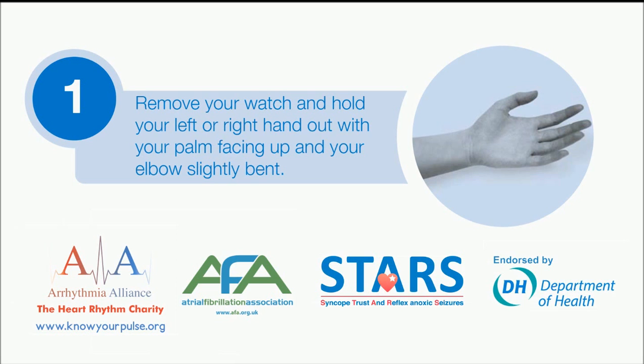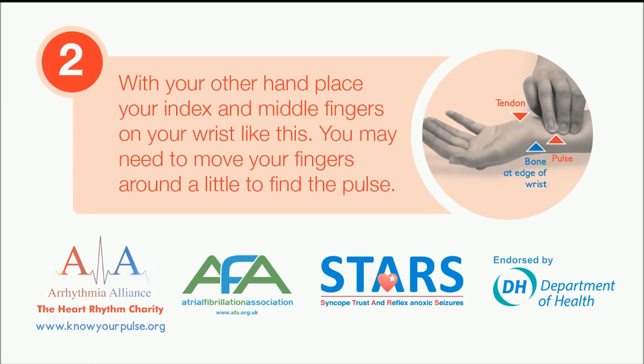Remove your watch and hold your left or right hand out with your palm facing up and your elbow slightly bent. With your other hand, place your index and middle fingers on your wrist like this. You may need to move your fingers around a little to find the pulse.